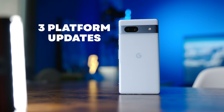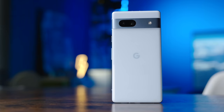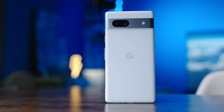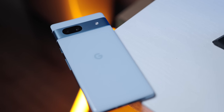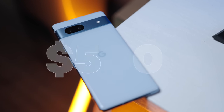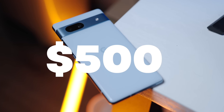What is identical between these two devices is how long Google is committing to support them — three Android platform updates and five years of security, which is nice if you're planning on holding on to your 7a for a while. All this to say that the Pixel 7a is my new favorite mid-range phone. However, with the trade-offs Google had to make to meet its $500 price point, there are some downsides you need to consider.